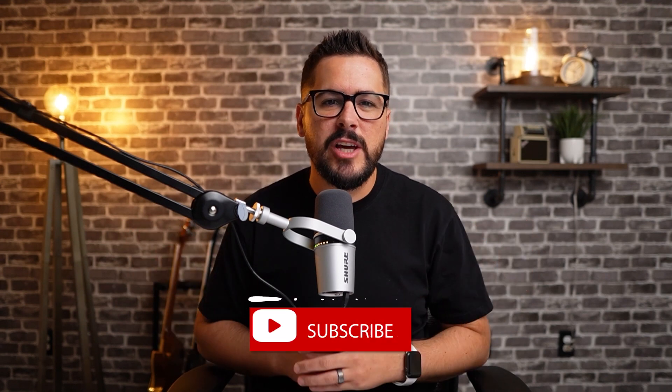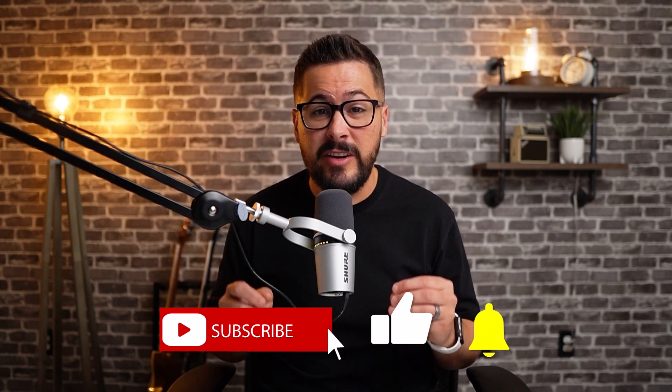Thank you for watching today. If you liked this video, please hit the like button and also consider subscribing to the channel with notifications on — that'll make sure you get notified every time we put out a new video. You don't want to miss it. See you soon.